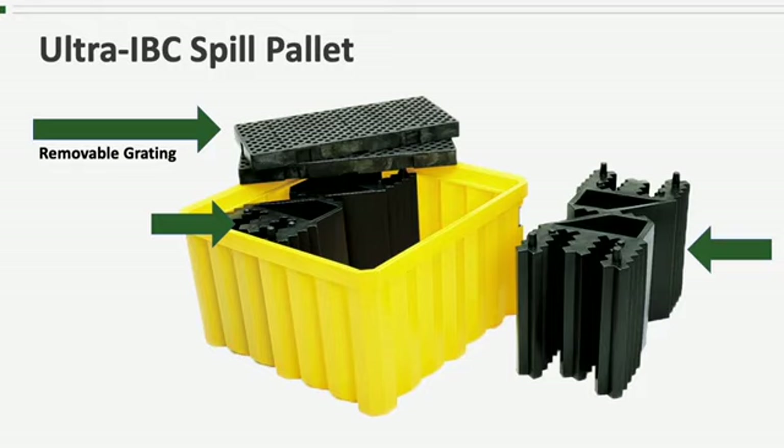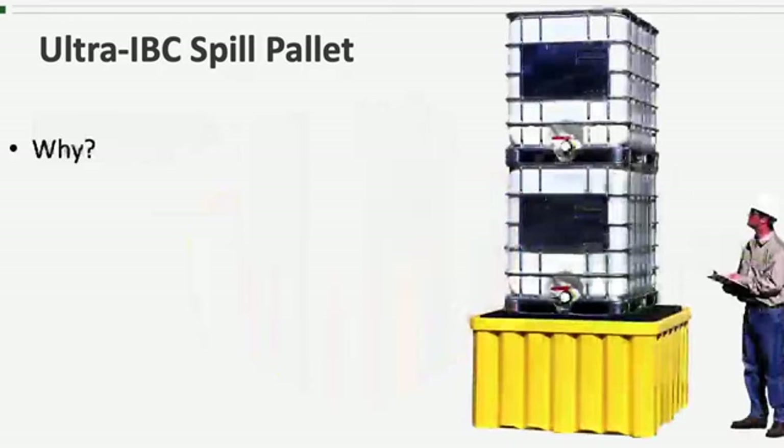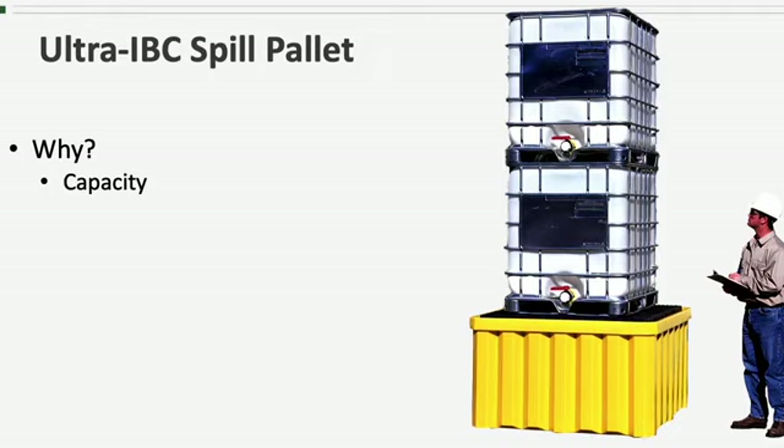Inside you'll find supports that are specifically engineered to withstand the heavy weights of totes and tanks over long and extended periods of time. So why would you choose the IBC Spill Pallet instead of one of the other IBC spill pallets? Capacity — either containment capacity or weight capacity. The Ultra IBC Spill Pallet has lots of both. The 400-gallon containment capacity is the highest we offer for any of our single IBC spill pallets, and at 16,000 pounds it has a higher weight capacity than any of the products in our IBC spill containment line.